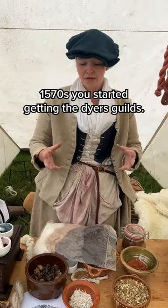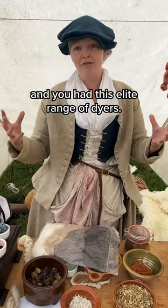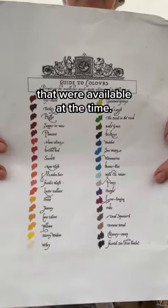In about the 1570s you started getting the Dyer's Guilds, so you're actually starting to get more uniform colours and you had this elite range of dyers. On here is a chart from 1574 showing all the colours that were available at the time.